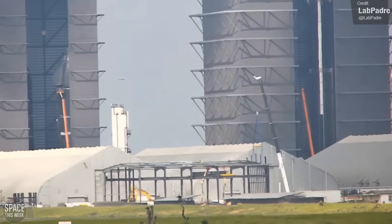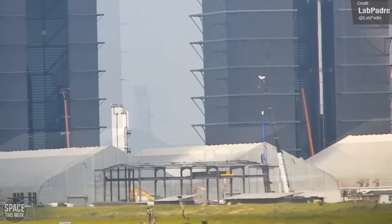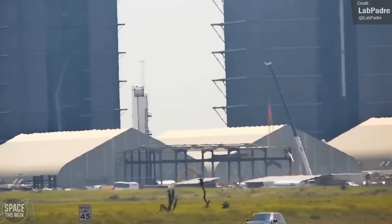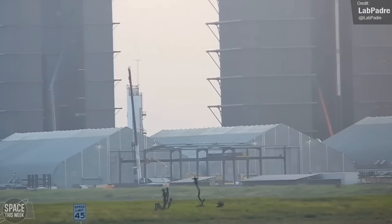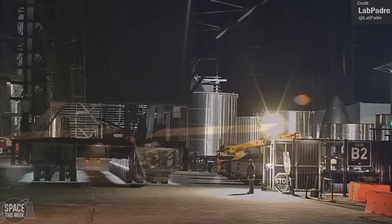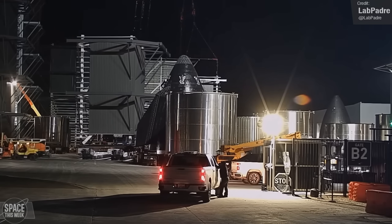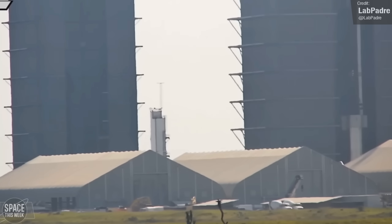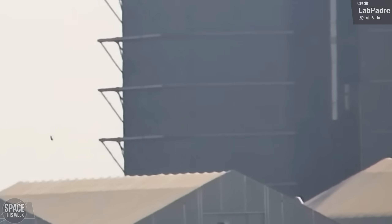Last week was more successful — SpaceX performed a successful spin prime test with Ship 25's engines following cryoload, bringing us one step closer to the vehicle's static fire campaign. Down at the build site, concrete placement for the ground floor of the new Star Factory building continued. We also saw the careful and methodical disassembly of the ground fabrication building, including the removal of a large door, which may suggest the building is simply being relocated rather than demolished. Construction of the new high bay also advanced as more sections arrived for integration. Booster 12's methane tank was lifted and stacked into its final section, meaning both the methane and oxygen tanks are now complete, and we may see another fully stacked booster very soon.